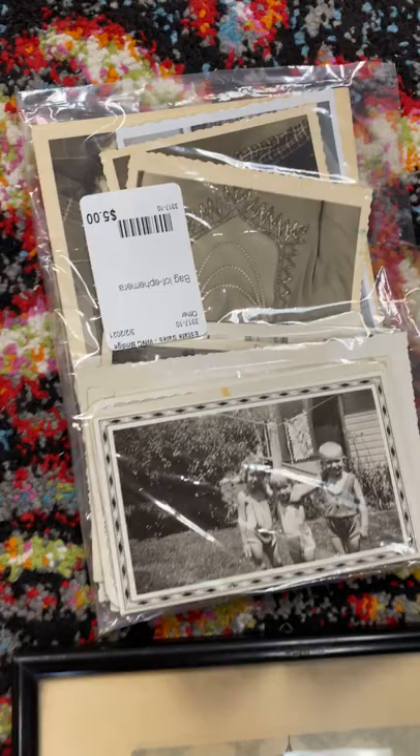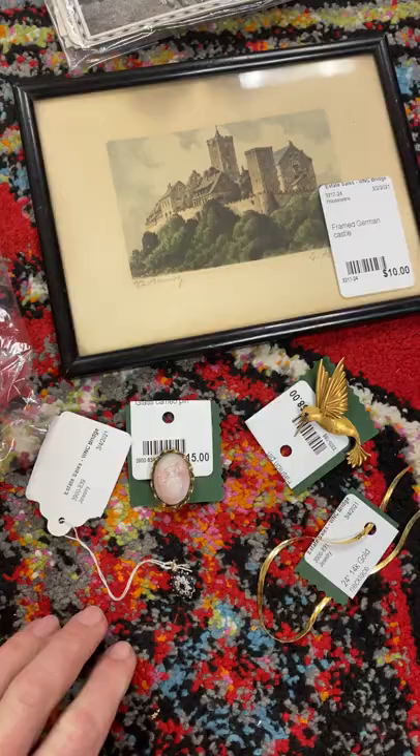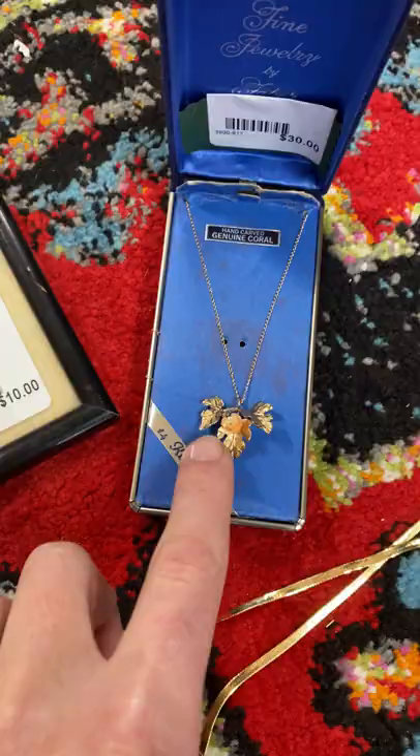A bunch of black and white photos for five bucks, a little signed piece of artwork. I've got some cameos, some gold chains, various pieces of jewelry. Here's a gold chain with some carved coral in it.